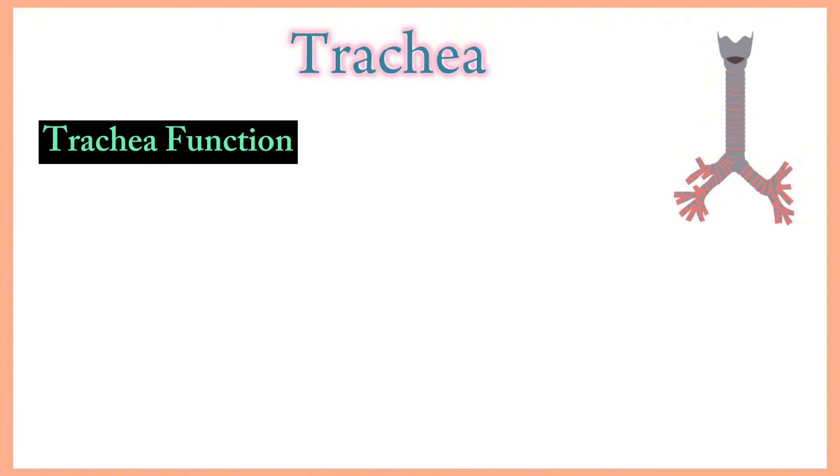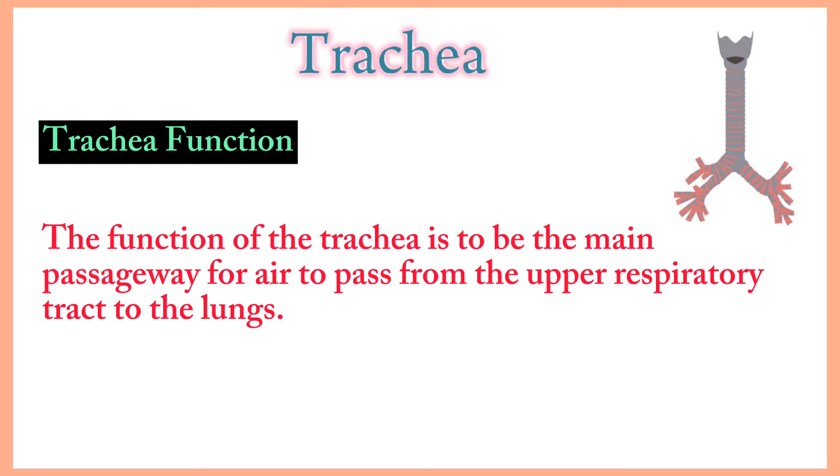Trachea function: the trachea is the main passageway for air to pass from the upper respiratory tract to the lungs. As air flows into the trachea during inhalation, it is warmed and moisturized before entering the lungs. Most particles that enter the airway are trapped in the thin layer of mucus on the trachea walls, then moved up towards the mouth by cilia where they can be coughed up or swallowed.